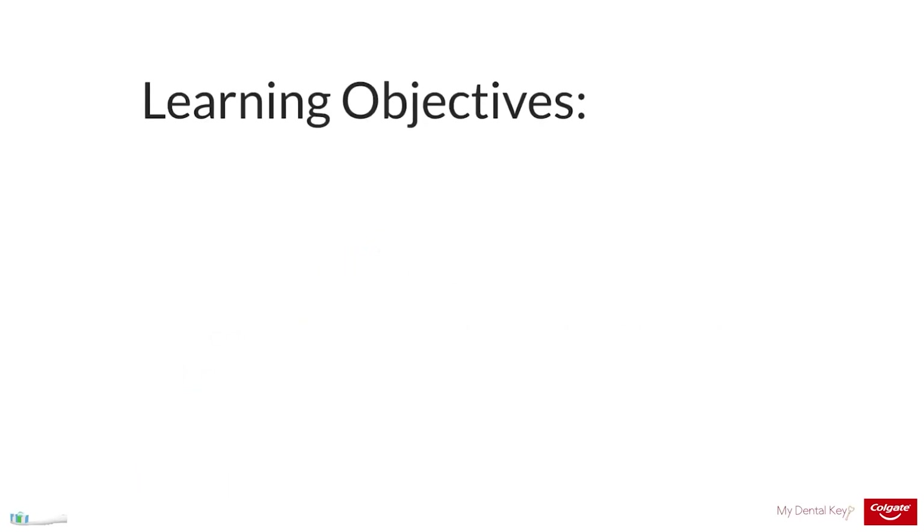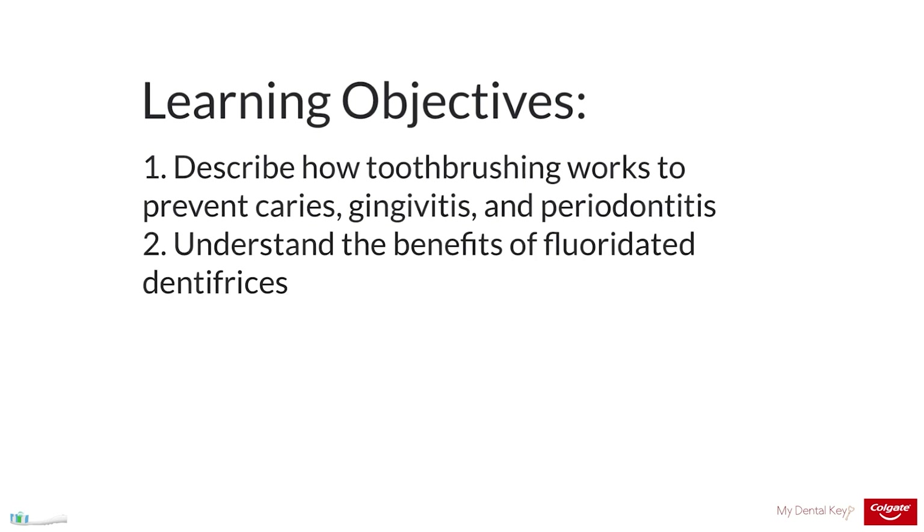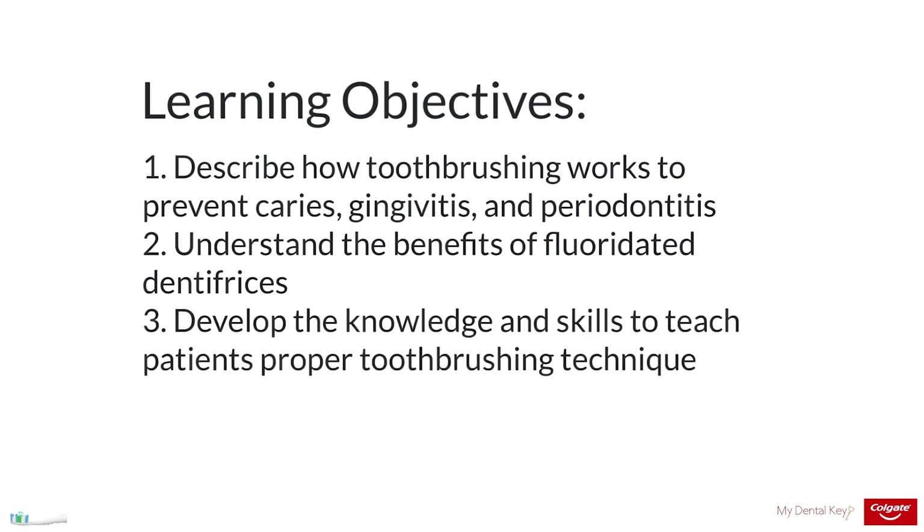Here are the learning objectives for this module. First, you should be able to describe how toothbrushing works to prevent caries, gingivitis, and periodontitis. Next, you should understand the benefits of using fluoridated dentifrices when toothbrushing. And finally, you should develop the knowledge and skills to teach patients proper toothbrushing technique.